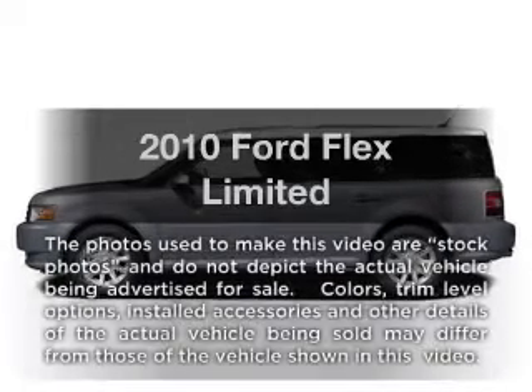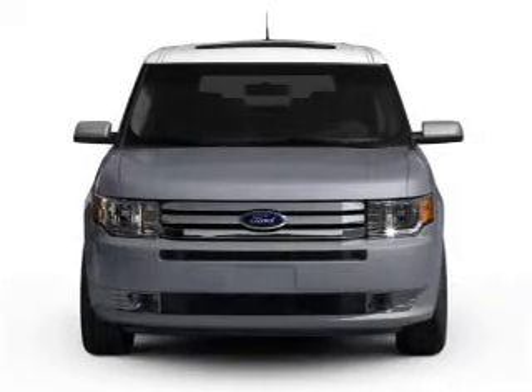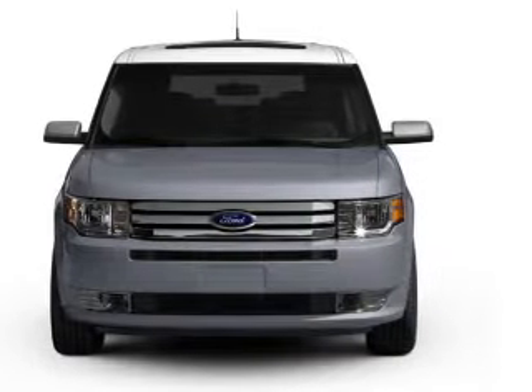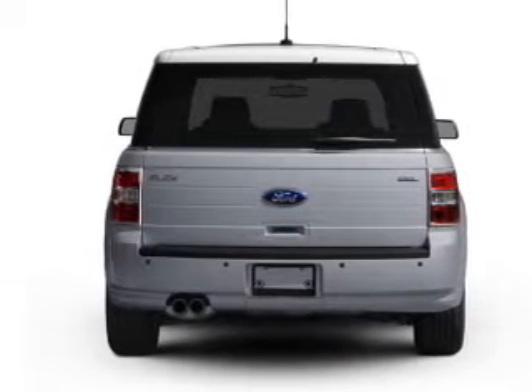Imagine yourself in this 2010 Ford Flex. Everything you need under one roof with this great vehicle, featuring a solid six-cylinder engine connected to a smooth shifting six-speed automatic transmission.